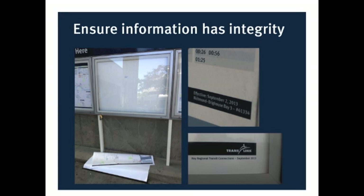Another thing about ensuring information is that it has integrity. Make sure the information is there, that it gets changed out regularly, that it's current, and also that people know it's current so they can trust it. Make sure you put effective dates so people can be reassured that the information they're looking at is valid and they can trust it.